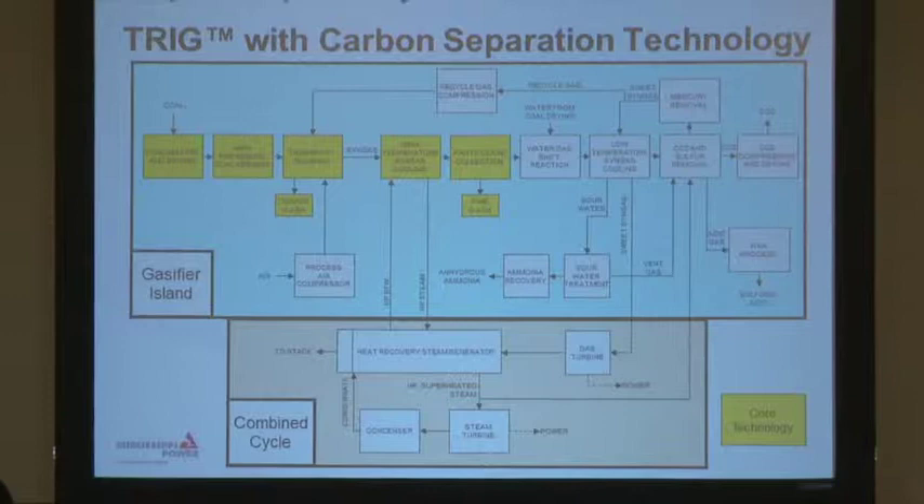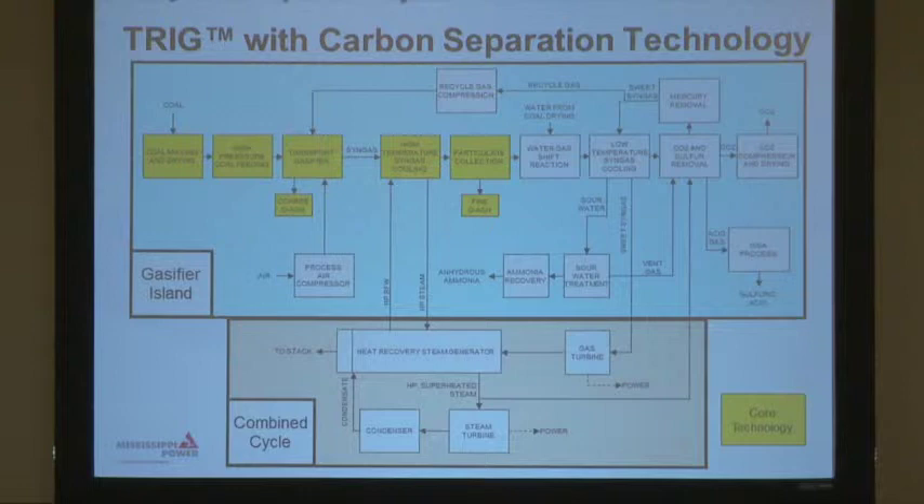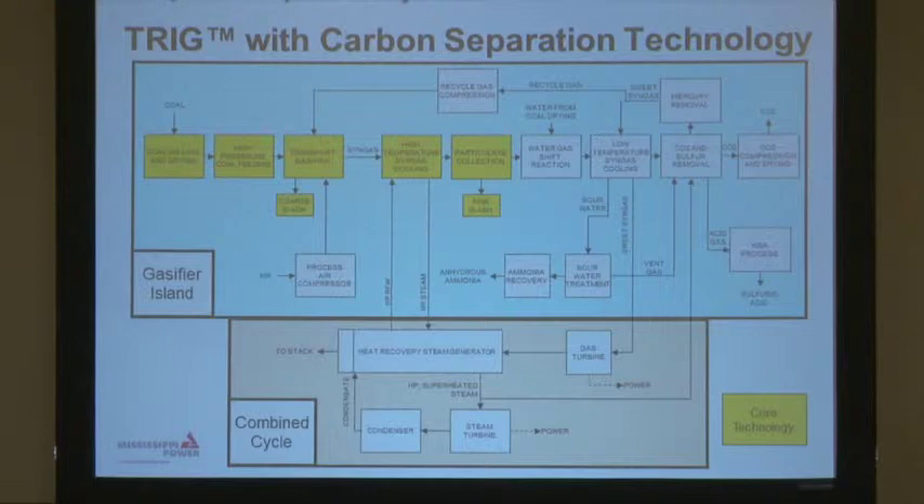For those of you that don't know, IGCC stands for Integrated Gasification Combined Cycle. It's a new type of way to generate power from coal. Gasification has been around a while. It's only been recently that people have shown a whole lot of interest in taking coal and converting it to syngas and using it in a combustion turbine in place of natural gas.